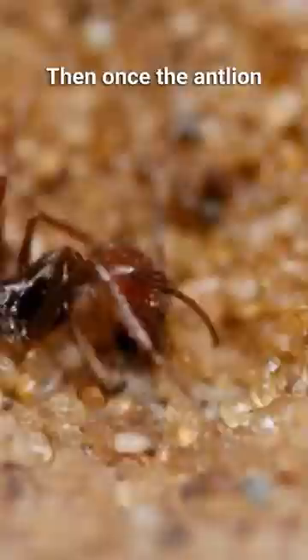Once the antlion grows up, it's actually only an adult for one day. It looks like something like a mayfly or a damselfly. It mates, lays its eggs, and then dies.